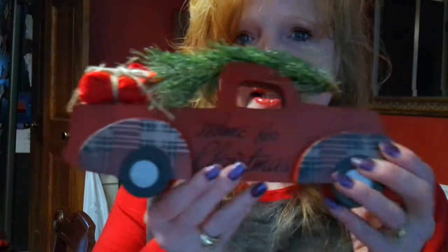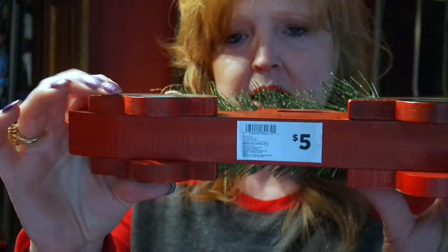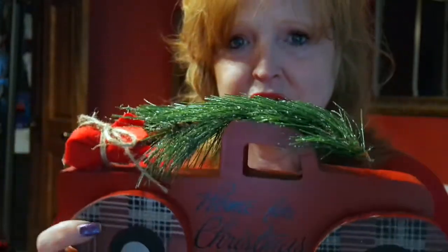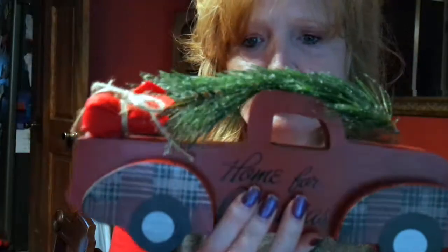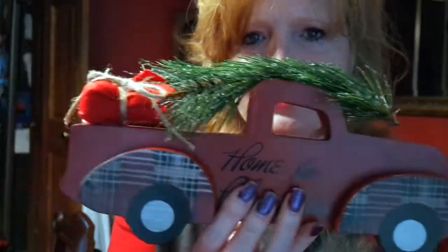Last but not least is a Dollar General item that my husband found for me — bless his heart, he went to three Dollar Generals looking for it. A lady on YouTube shared it in a haul last week and I just had to have one. It's these little wooden trucks from Dollar General, five bucks. It's about 12 inches wide and it seriously looks like something from Hobby Lobby. I am tickled to death to use that this year.